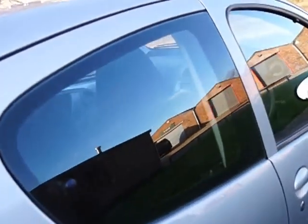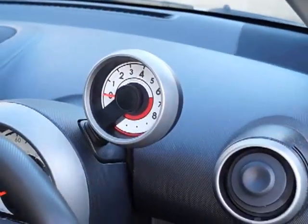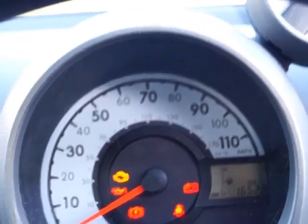Going round to the off side of the car, tinted side windows, and in the driver's compartment we have electric front windows. Swinging round onto the steering wheel, which has full reach and rake. There is a rev counter and looking through the instruments you can see this car has done 16,523 miles.